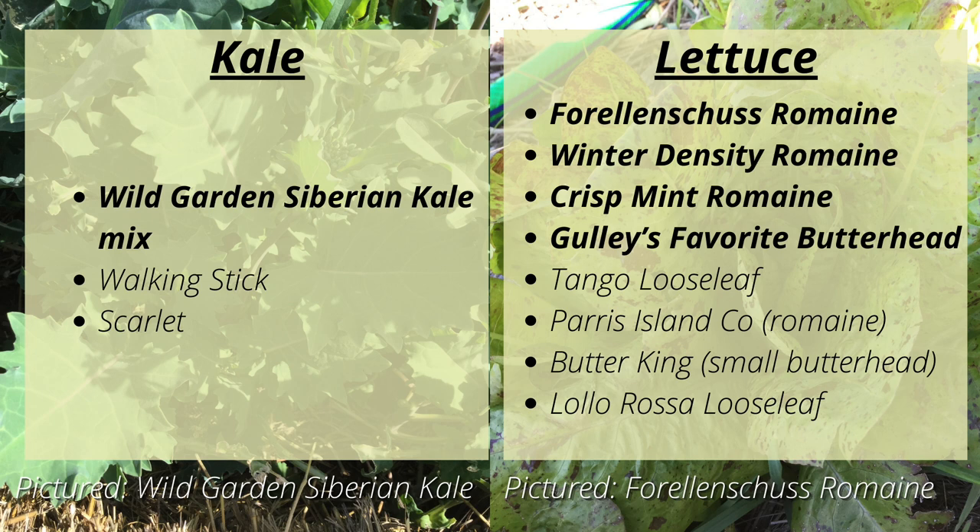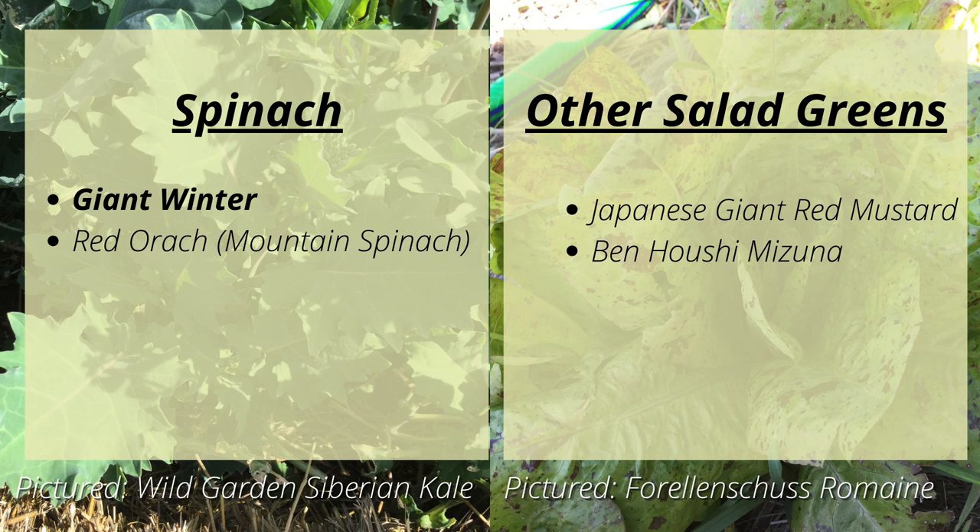For salad, we'll be growing Wild Garden Siberian Kale Mix, which does really well in our climate, along with a little bit of Walking Stick Kale and Scarlet Kale. For lettuce, we'll be growing Forellenschluss Romaine, Winter Density Romaine, Crisp Mint Romaine, and Gully's Favorite Butterhead. In smaller quantities we'll grow Tango Loose Leaf, Paris Island Cos, Butter King, and Lollo Rossa Loose Leaf. For spinach, we'll have Giant Winter and Mountain Spinach. Other salad greens will include Japanese Giant Red Mustard and Beni Shiso Mizuna.